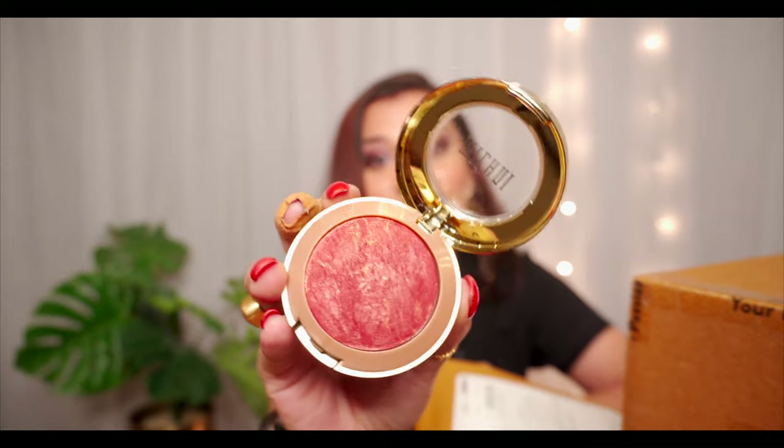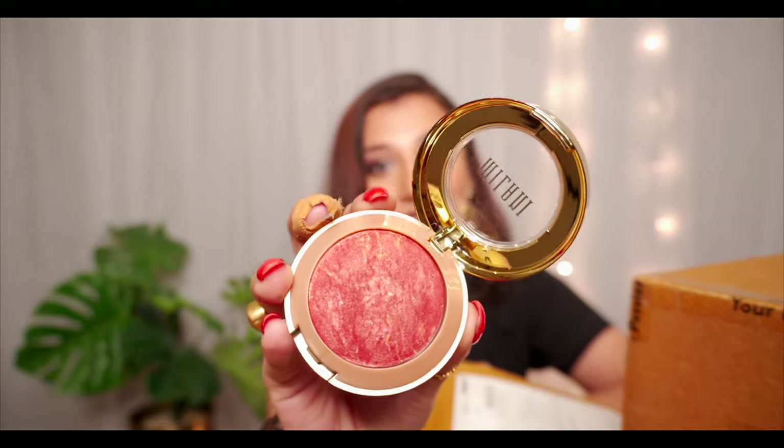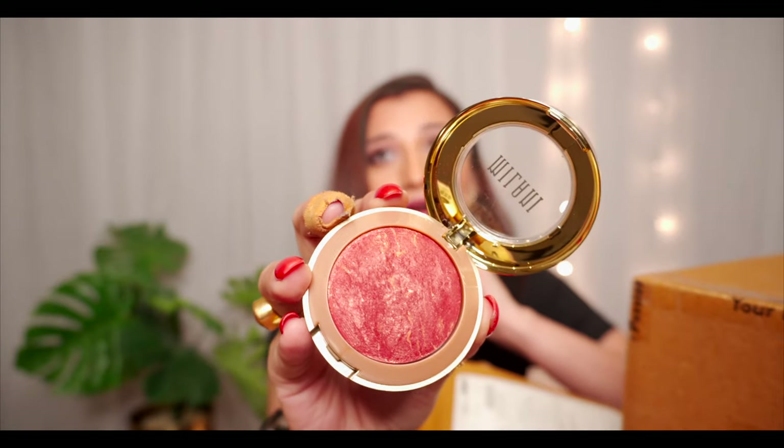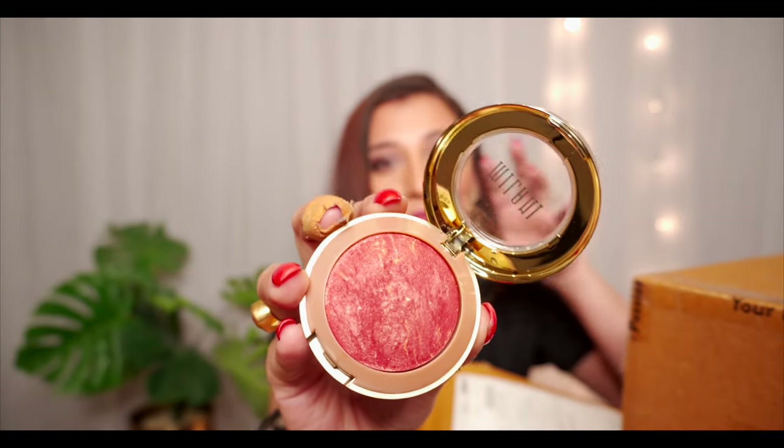My first product is a baked blush on. I wanted to use it because it's got a golden shimmer on it and it's blood red — not tomato red, but blood red. It looks so amazing and I totally love the name 'Red We Know.' It's got a cute mirror and a very cute applicator.